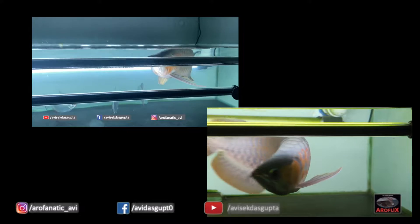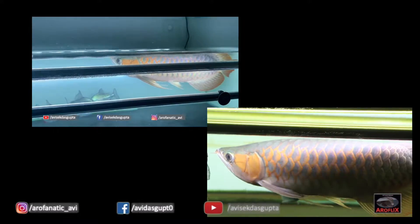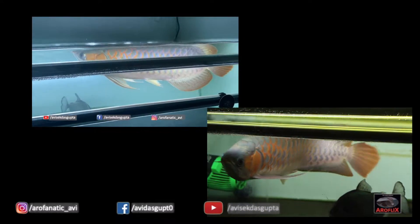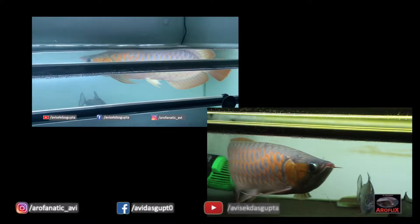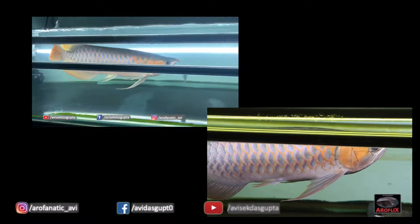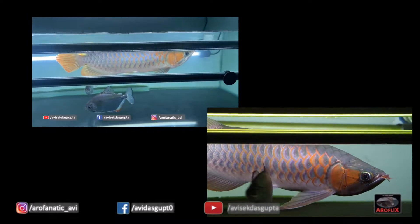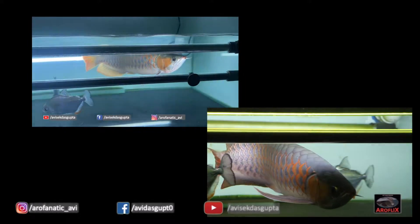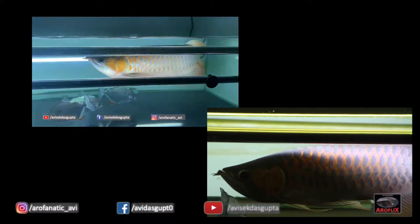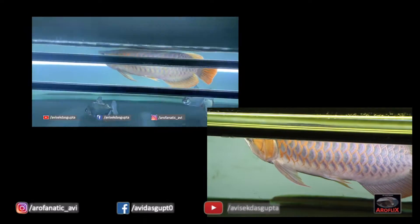Now if you see — besides the algae which has grown in the tank, which we will talk about later — a couple of things have happened. In my opinion, through my naked eyes, what I can see is: one, I feel the intensity of color on the gill plates has slightly improved. Along with that, if you look at the rims of the scale, the spread has increased somewhat. The color intensity also seems to have slightly improved, but mostly I see a lot of the spread has increased. The color spread over the scale — the rims have become slightly thicker. There is more color on the rims.